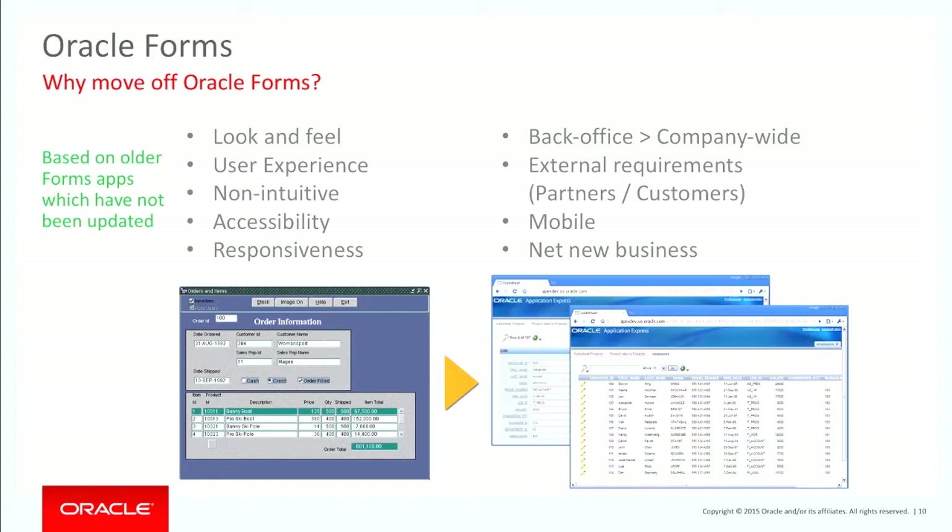Looking predominantly at Forms that haven't been updated, they often don't have a very good look and feel. There's a clunky user experience — non-intuitive, problems with accessibility and responsiveness. But I think the primary drivers for looking at additional tools are on the other side: Oracle Forms is very good for back-office, but it's not very good for company-wide use.